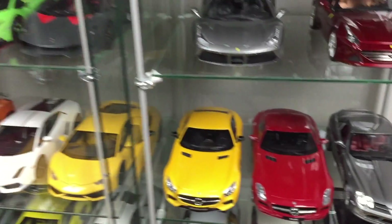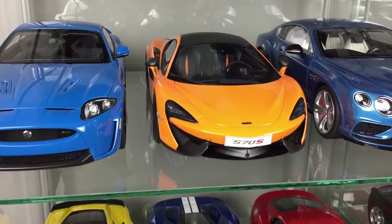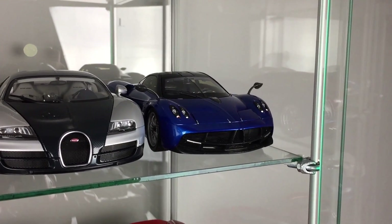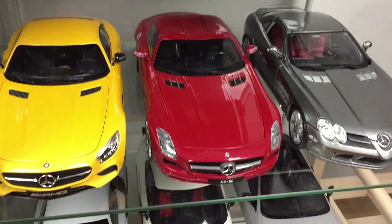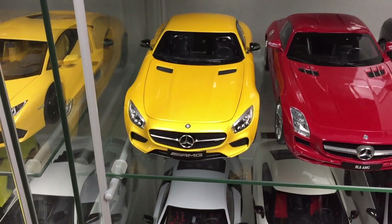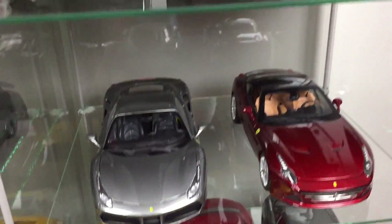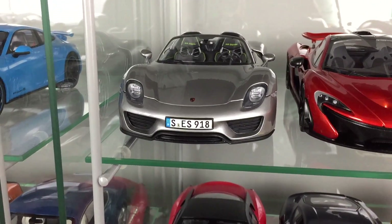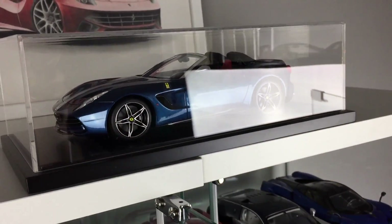2 Maisto models, 1 Top Speed model, 2 GT Auto models — this Pagani and SLS Mercedes. 1 Norev, 1 Kyosho model, 1 BBR model, 1 Mini Champs model and 1 Luxemart model — my latest Ferrari F60.